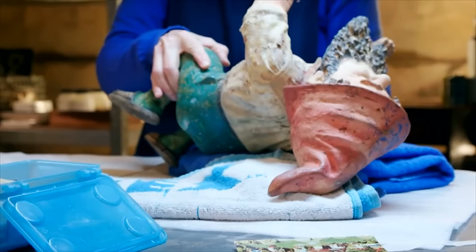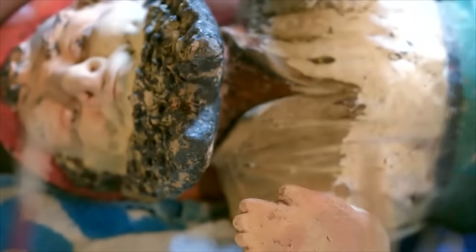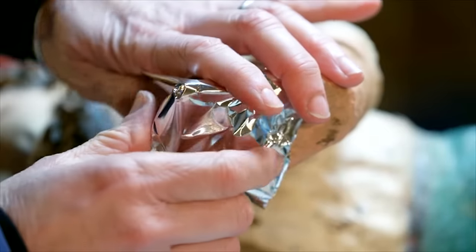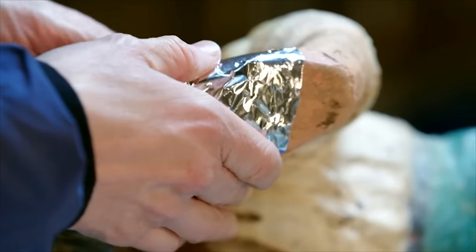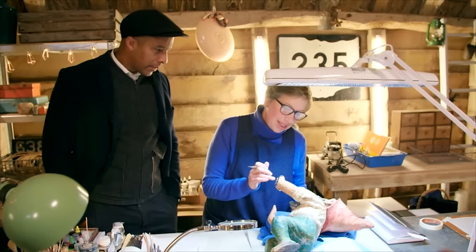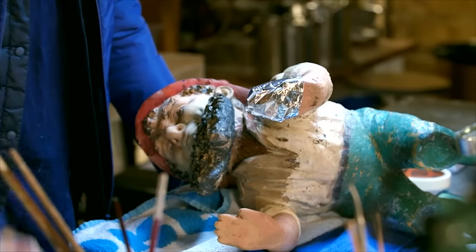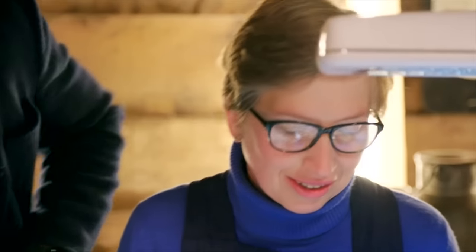Kirsten will have her work cut out to get this Victorian cheeky chappy back to looking his best. I've applied some paint stripper, and I'm hoping the solvent is going to start to dissolve the previous repair. The silver foil contains the solvent so that it works more effectively and also minimises the fumes. This is the test to tell you whether it's gone right or gone wrong.